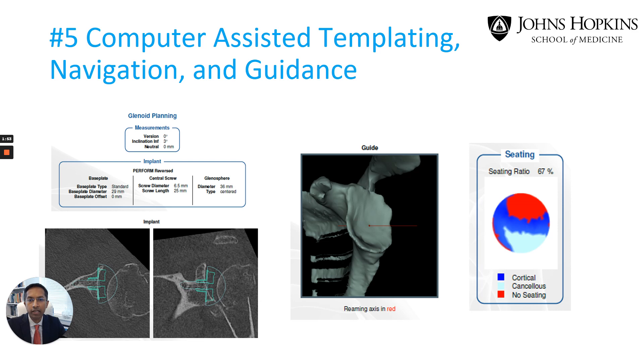Finally, we have the exciting area of computer-assisted templating, navigation, and guidance. This allows us to improve our accuracy and precision when it comes to shoulder replacements, and helps us match the patient's anatomy with the various implants used in this procedure. The technology is helpful in the planning stages before surgery as well as during surgery. You can think of this as GPS for shoulder replacement.